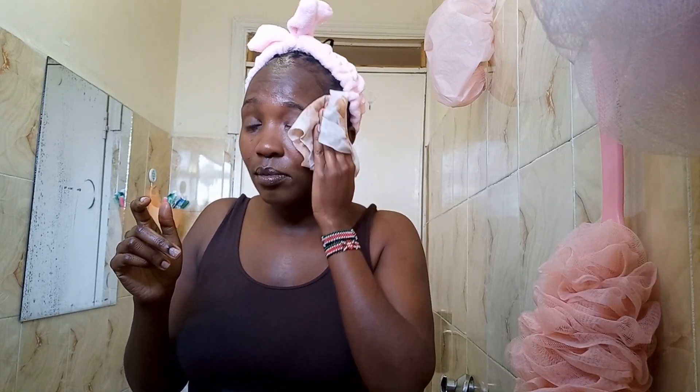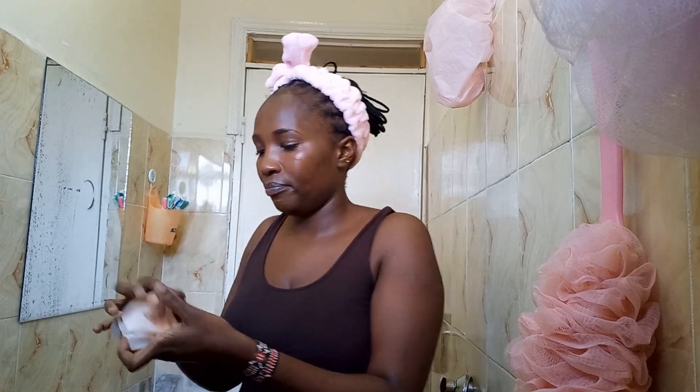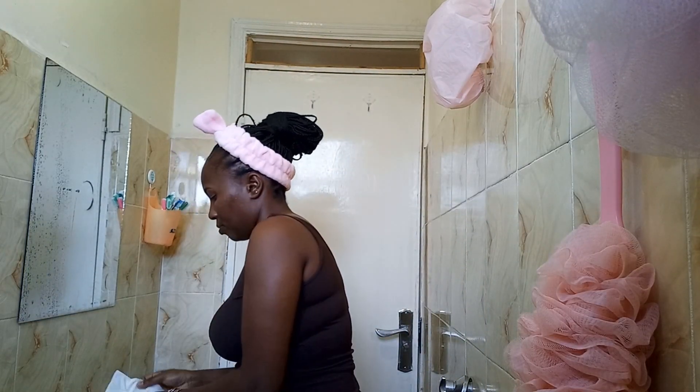Then later I'll use the micellar water. The reason why I love the Nivea Micellar Water is because it gives you that deep cleanse, it removes makeup so perfectly, and it evens your skin tone. I'm gonna use as many wipes as possible, as long as I get all the makeup out.